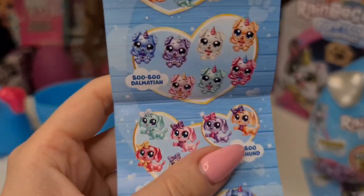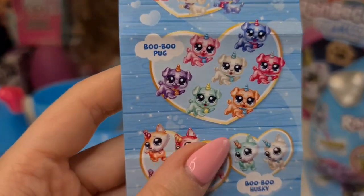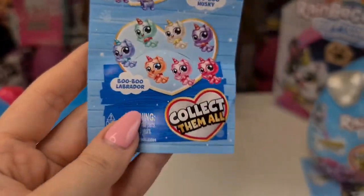The breeds include poodle, bulldog, Dalmatian, Dachshund, Pug, Husky, and Labrador.